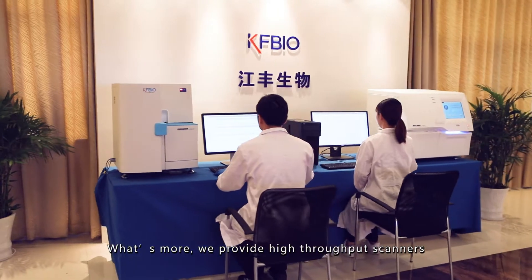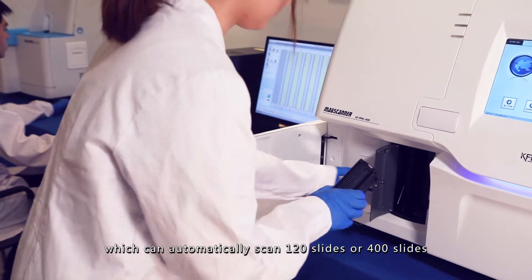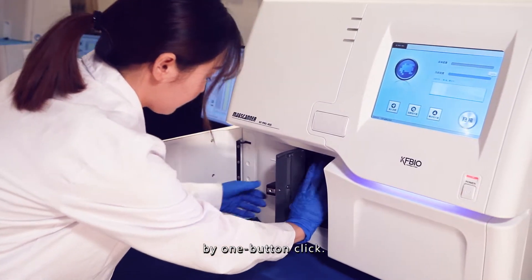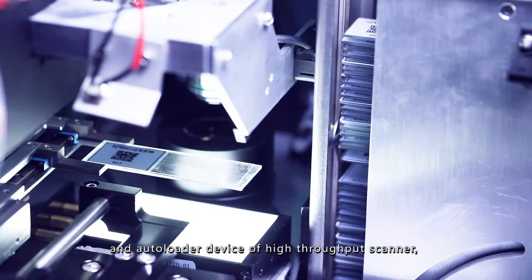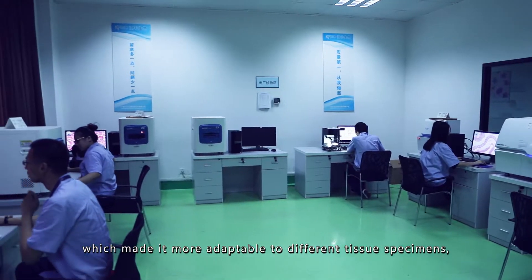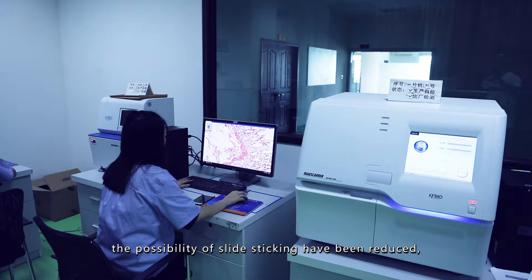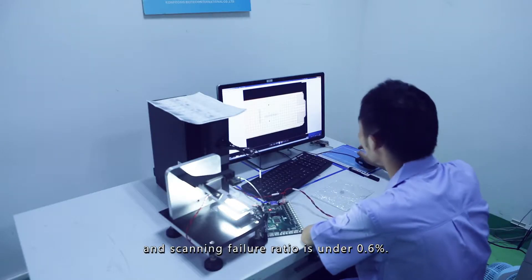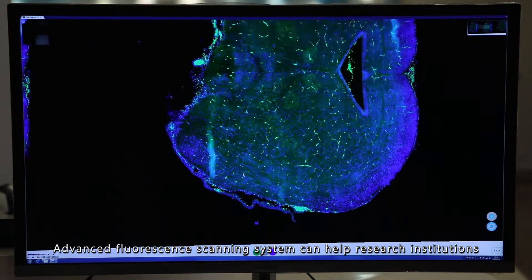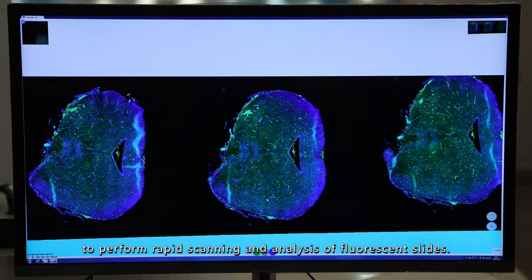What's more, we provide high-throughput scanners and fluorescence scanners, which can automatically scan 120 slides or 400 slides with one button click. We optimize the scanning algorithm and auto-loader device of the high-throughput scanner, making it more adaptable to different tissue specimens. The possibility of slide sticking has been reduced, and scanning failure ratio is under 0.6%. A vast fluorescence scanning system can help research institutions to perform rapid scanning and analysis of fluorescence slides.